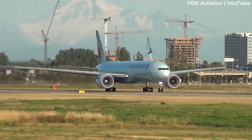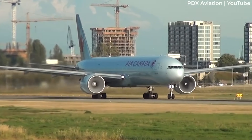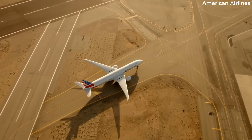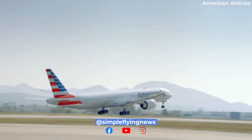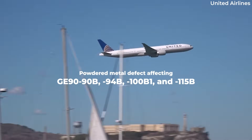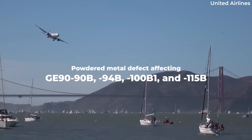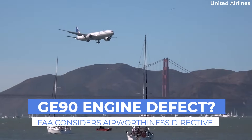General Electric's iconic GE90 engine may be the subject of a new FAA rule requiring changes to all Boeing 777s powered by the turbofan engine in the United States. The proposed Airworthiness Directive outlines a powdered metal defect affecting components for the GE90-90B, -94B, -100B1, and -115B engines. Let's look further into this matter for today's video.